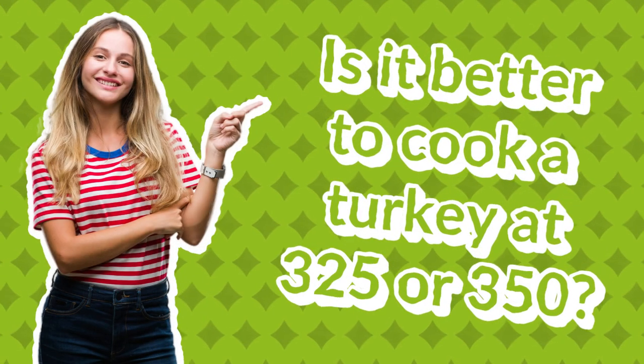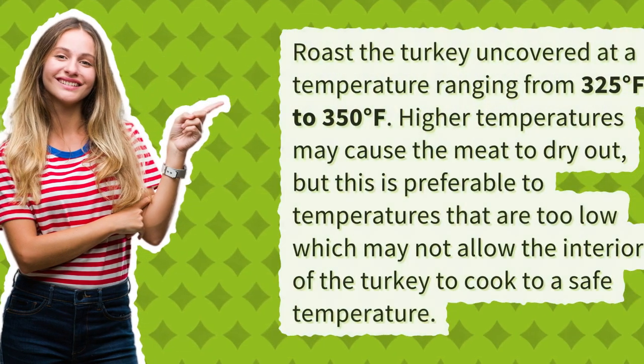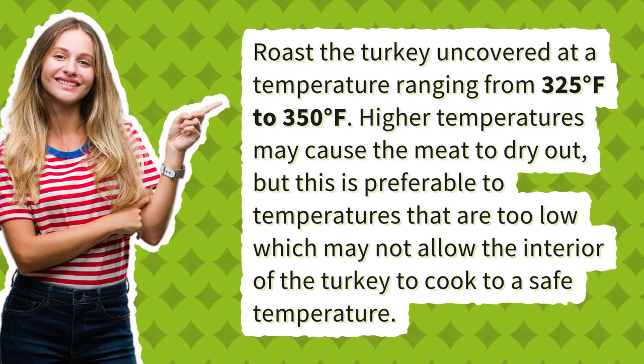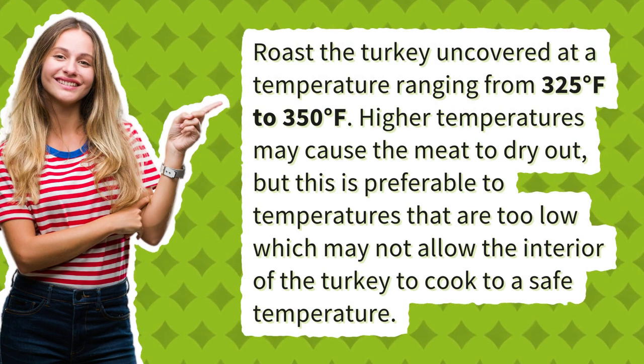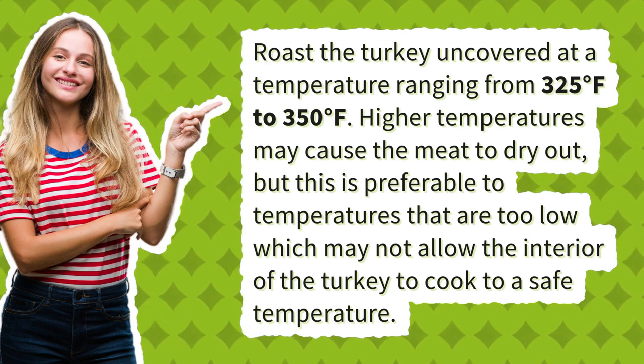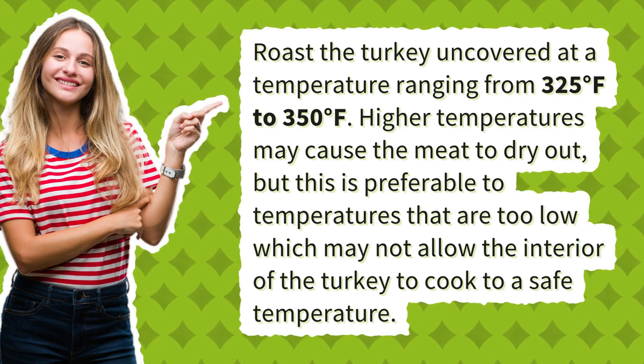Is it better to cook a turkey at 325 or 350? Roast the turkey uncovered at a temperature ranging from 325 degrees Fahrenheit to 350 degrees Fahrenheit. Higher temperatures may cause the meat to dry out, but this is preferable to temperatures that are too low, which may not allow the interior of the turkey to cook to a safe temperature.